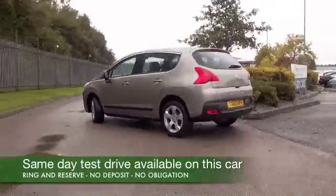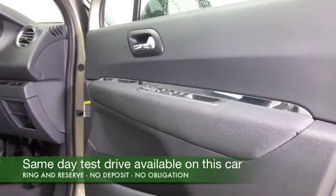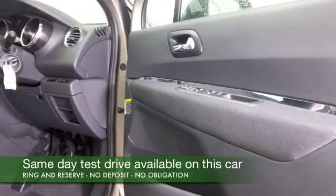The 1.6 diesel engine is a smooth performer that delivers great fuel economy as well — I think mid-50s to the gallon combined.